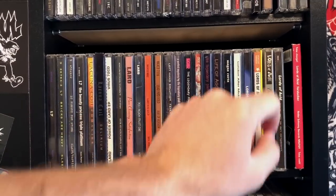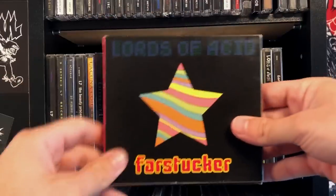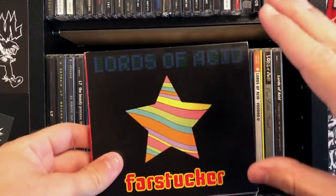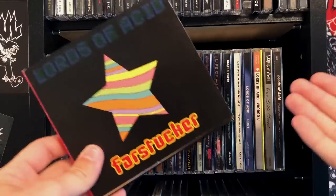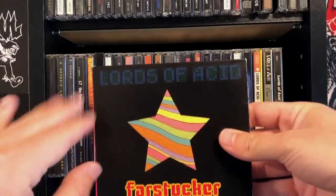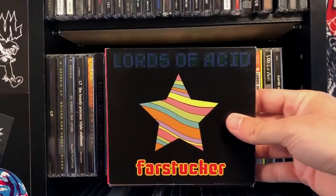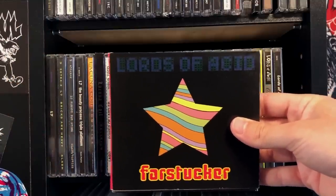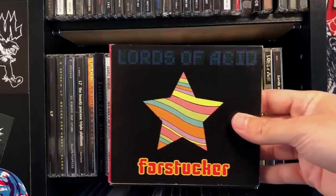Lords of Acid — one of my favorite bands. And this album, Farstucker, is actually the fifth copy of this album I've ever owned. Little behind-the-scenes story: this album is cursed. Every used copy I find is just scratched up, fucked up, messed up, skips. The first CD copy I ever owned skipped.